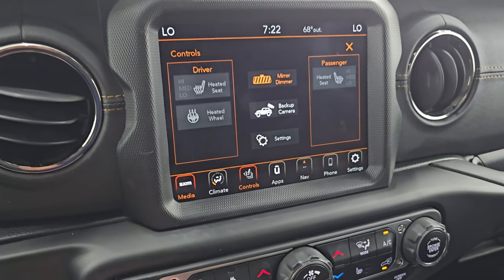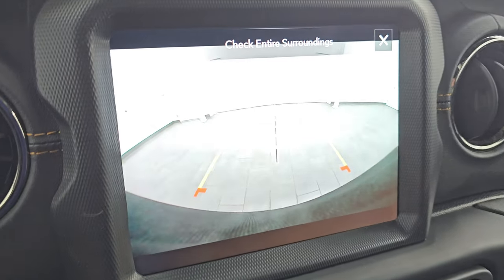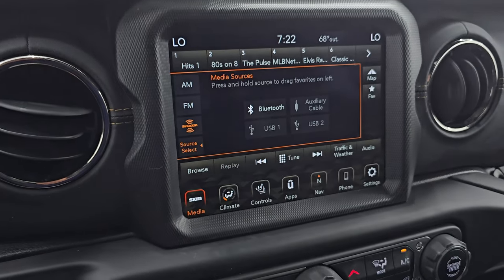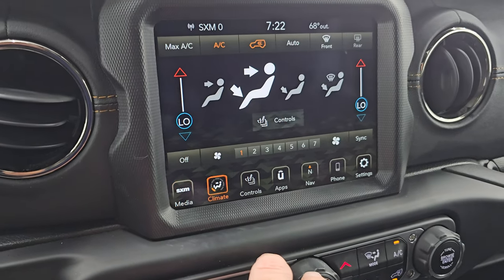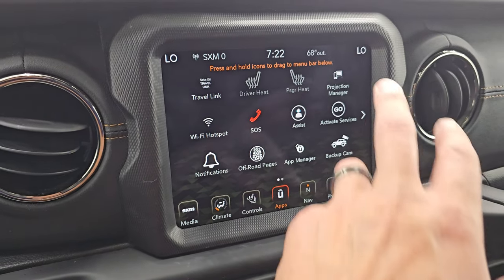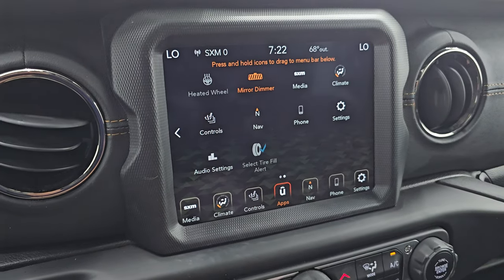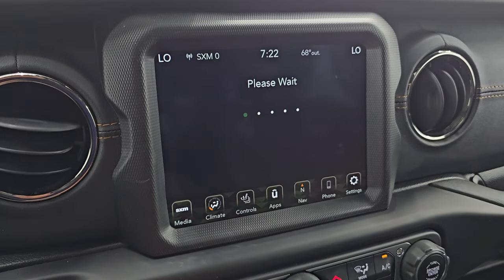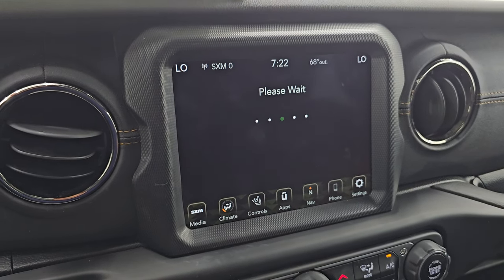You also have heated seats, heated steering wheel controls, and a backup camera — they've made those crystal clear so you can get hooked up to your boat, camper, or trailer the first time, every time. You get climate controls and your apps. This one has projection manager where you can project your cell phone to the screen via Android Auto or Apple CarPlay. It also has the off-road pages.